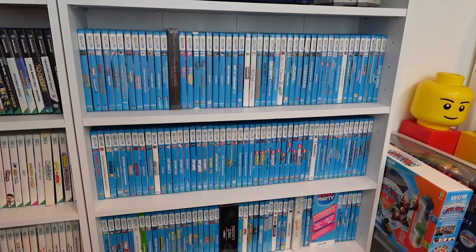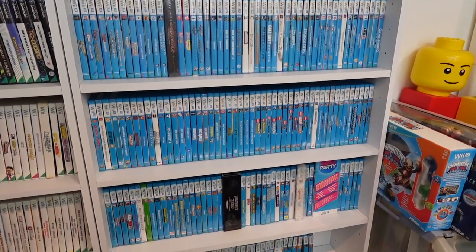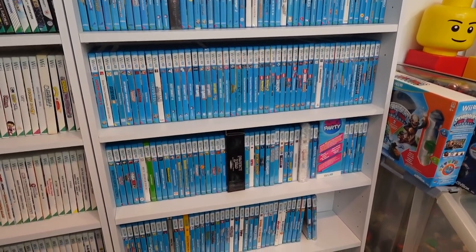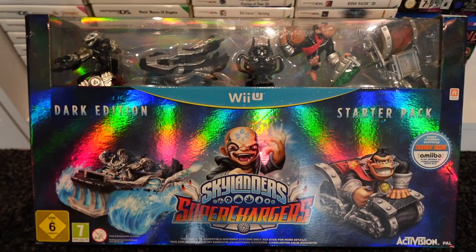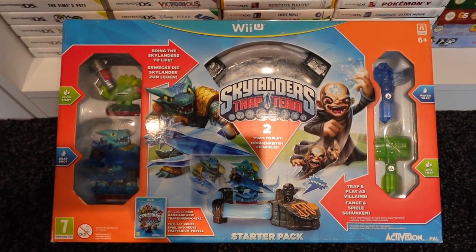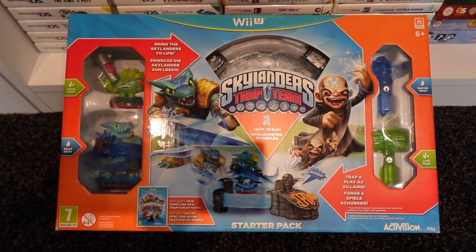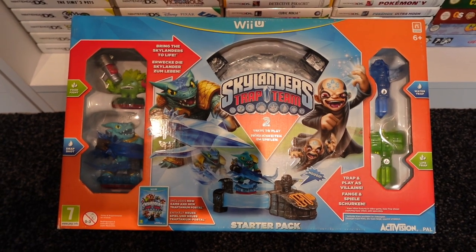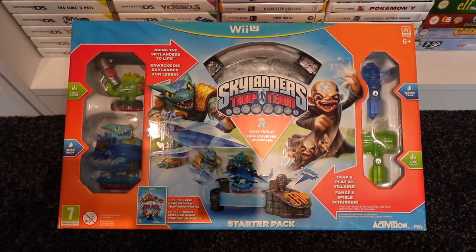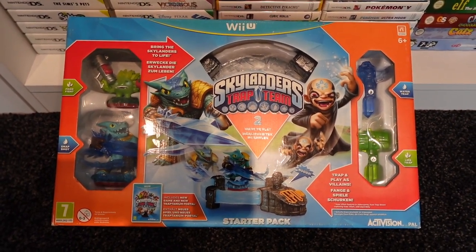It took me roughly two and a half years to get a full Wii U collection once I started properly collecting. Some of the last games I got were really cheap ones I just put off getting, like Skylanders Superchargers and Trap Team. Towards the end, Skylanders Trap Team was the last game I needed - I bought it on eBay and then the guy just didn't send it for like a month. So that's why this video is taking so long to come out.